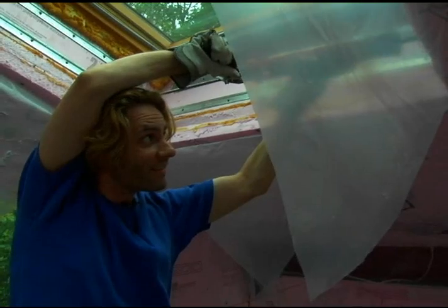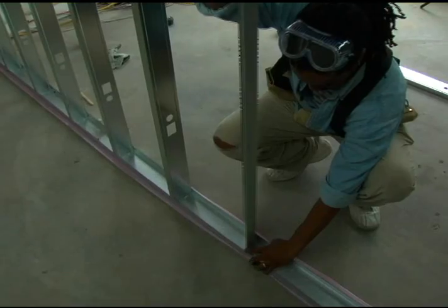Ron came in to complete the cathedral ceiling insulation. Andrew built the interior partition with steel studs.